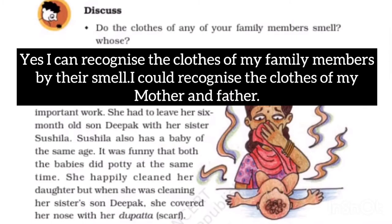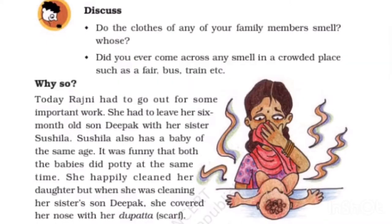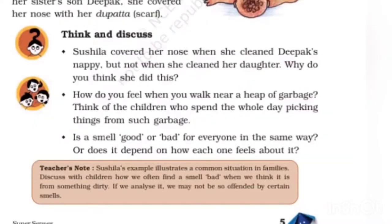Do the clothes of any of your family members smell? I can recognize the clothes of my family members by their smell — I could recognize the clothes of my mother and father. Have you ever come across any smell in a crowded place such as a fair, bus, or train? Yes, I have come across smells in crowded places like fairs or buses or trains.